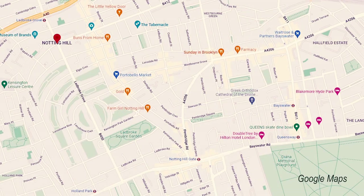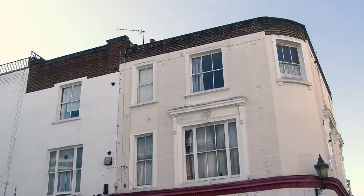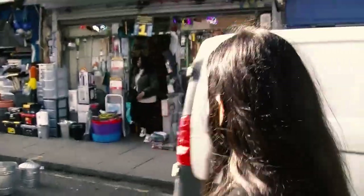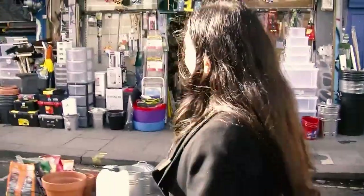It's walking distance to Hyde Park but also to Notting Hill station. The area is well known for being very cosmopolitan. There are residents coming from all over the world.